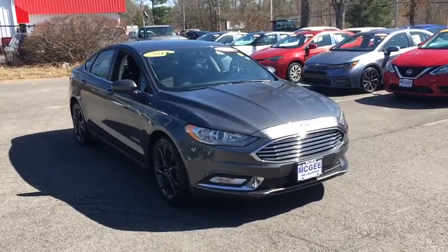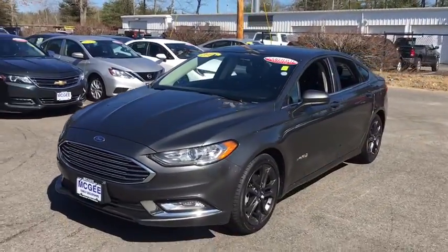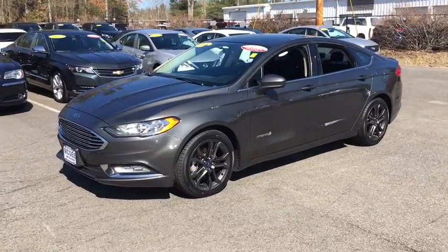Make a great choice today with the 2018 Ford Fusion Hybrid. You can have both impressive power and great economy in a Fusion. This vehicle has less than 45,000 miles. Here are some of this vehicle's great options.